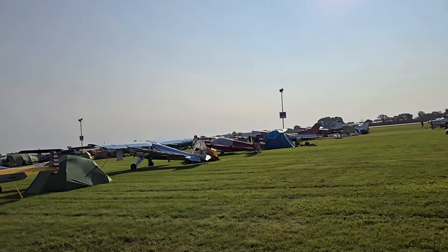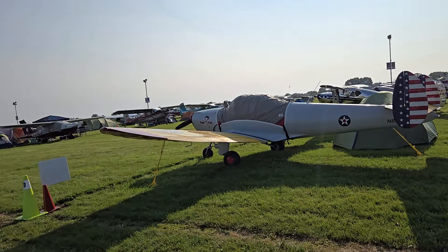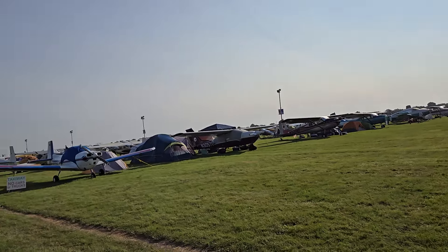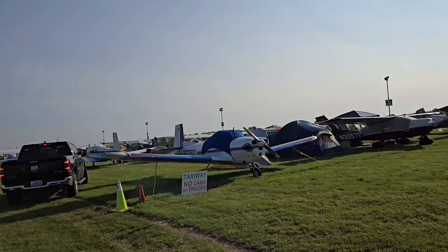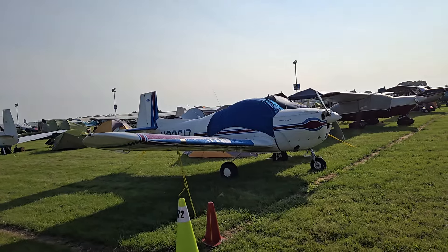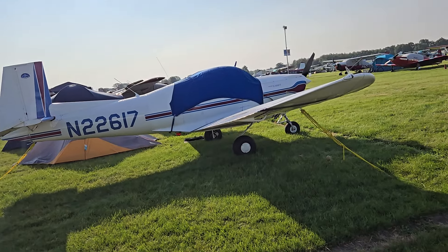Oh, there's a Swift — that red one. And Les, who I was just talking about, he had one of these Cadets, which is basically the same thing as an Ercoupe with a straight tail. And yeah, they really changed the landing gear on the main gear too — never noticed that before.